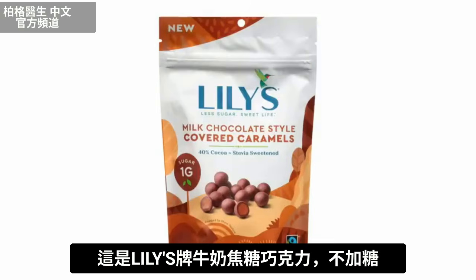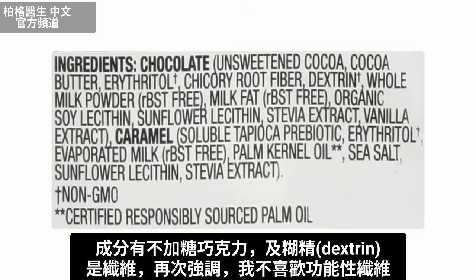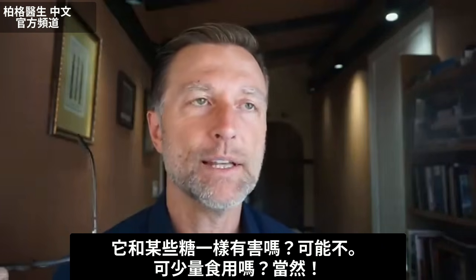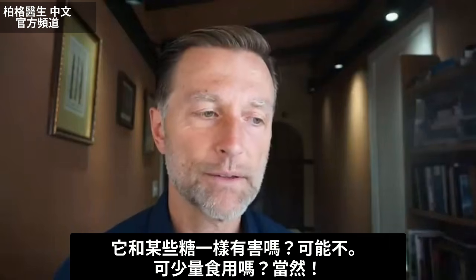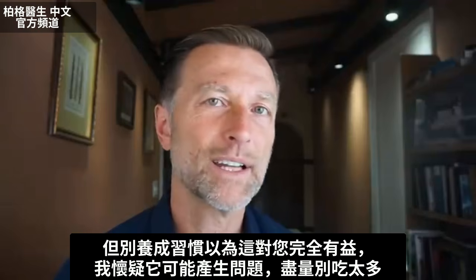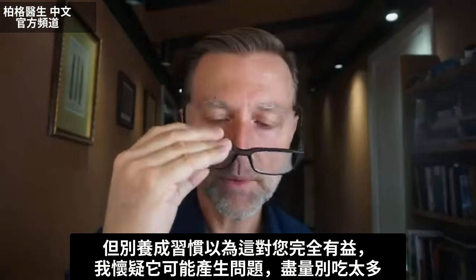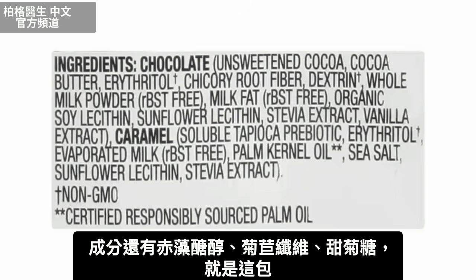Let's look at Lily's brand milk chocolate covered caramel — no sugar added. We have unsweetened chocolate and dextrin, which is a fiber. I don't like these functional fibers. Is it as bad as some of the sugars? Probably not. Could you have it in small amounts? Sure. Just don't think it's totally good for you because it might create problems. Just try not to do too much. It also has erythritol, chicory root fiber, and stevia.